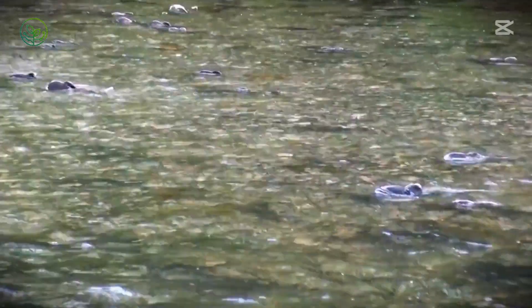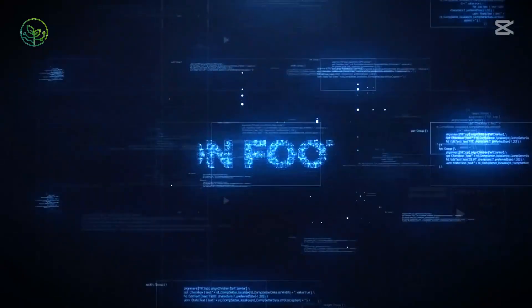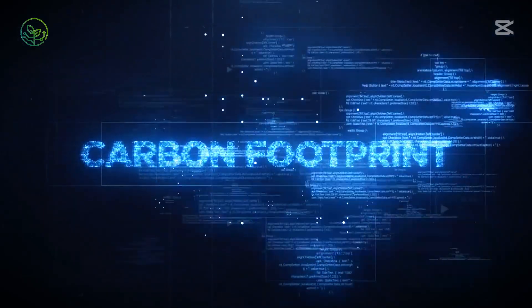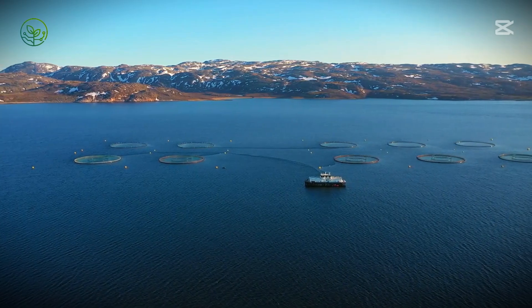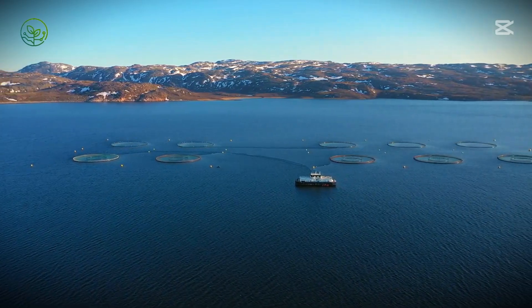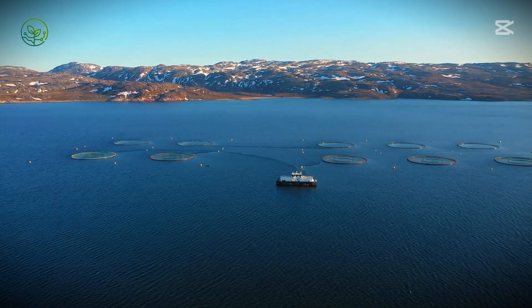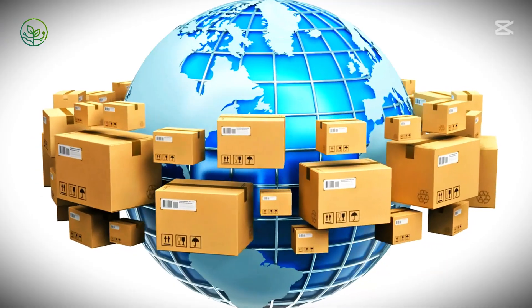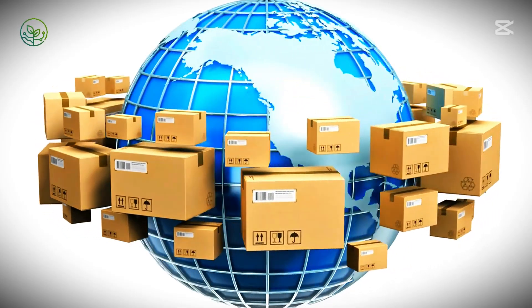Beyond logistics, environmental concerns have placed growing pressure on the industry to find more sustainable transport methods. Air freight, while essential for maintaining freshness, comes with a high carbon footprint. Norway, a leader in salmon exports, ships vast quantities by plane to meet demand in Asia and North America, but this reliance on air transport contributes significantly to emissions. As a result, companies are experimenting with hybrid shipping methods that balance speed with sustainability.